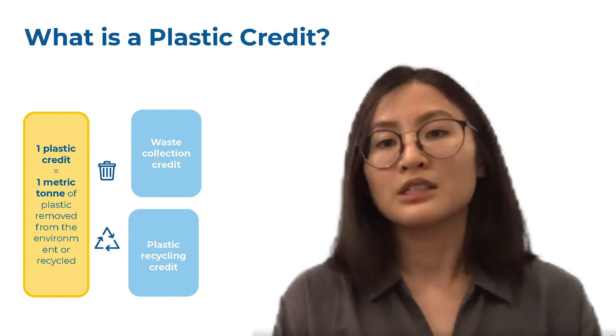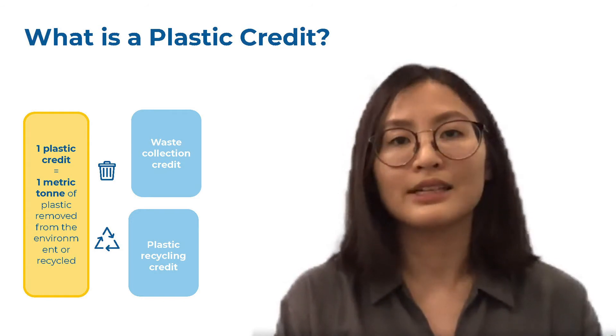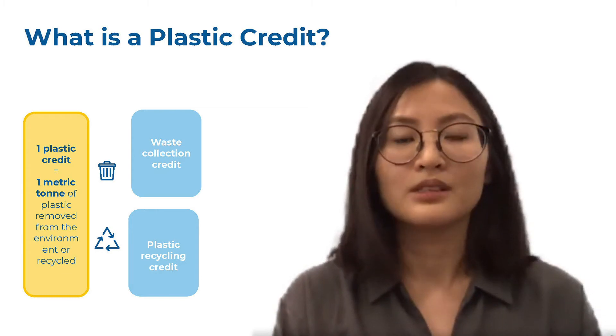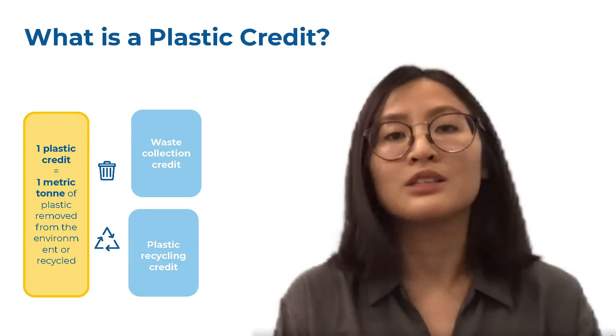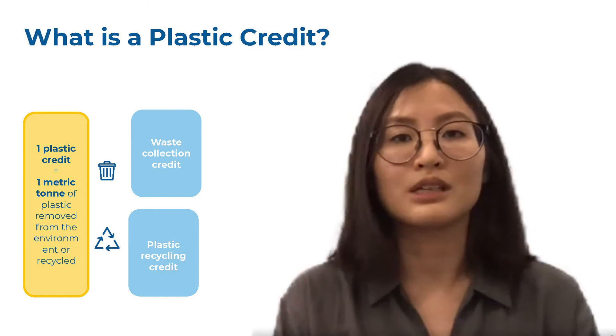Under this initiative, there are currently two types of credits: waste collection credits and recycling credits. From the combined expertise of its members, the 3R Initiative can provide strong strategic leadership and industry insights, expert advice, and implementation support for plastic waste reduction.